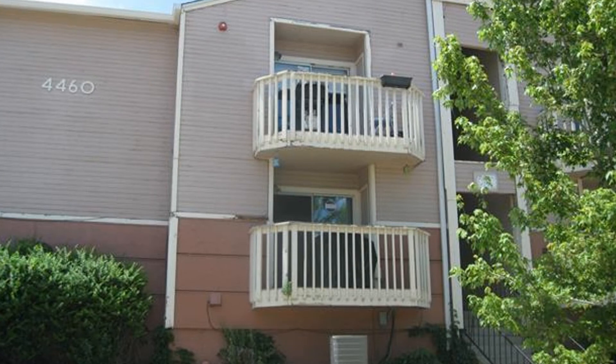Don't miss the chance to rent this beauty. Rent from us and experience living in a professionally managed home. Give us a call now.